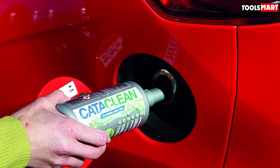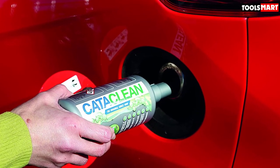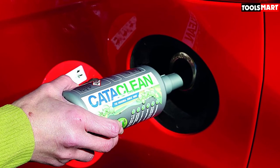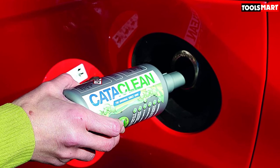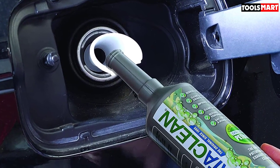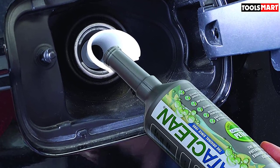Low airflow from clogging increases pollution, hurts power, and ruins fuel economy. Cataclyne claims it can lower hydrocarbon emissions up to 50 percent, making your car, truck, or SUV less of a polluter as it ages. This cat cleaner also cleans your fuel injectors and cylinder heads, helping remove power-starving and engine-harming buildups in those components as well.